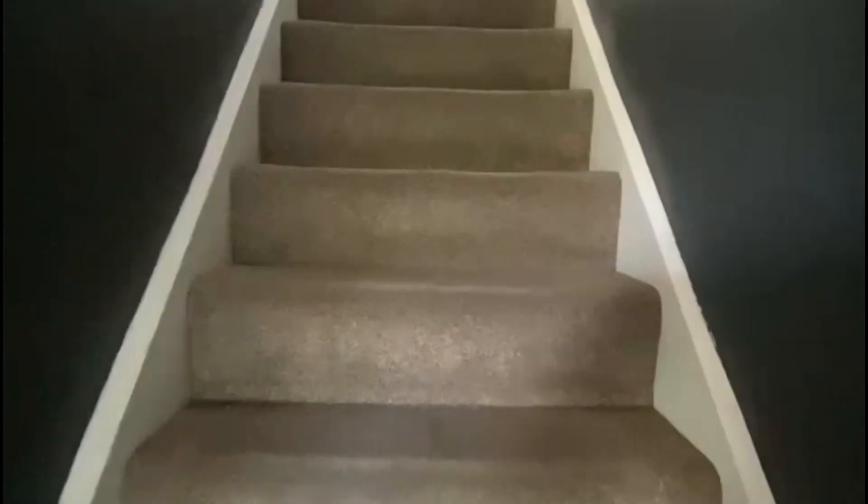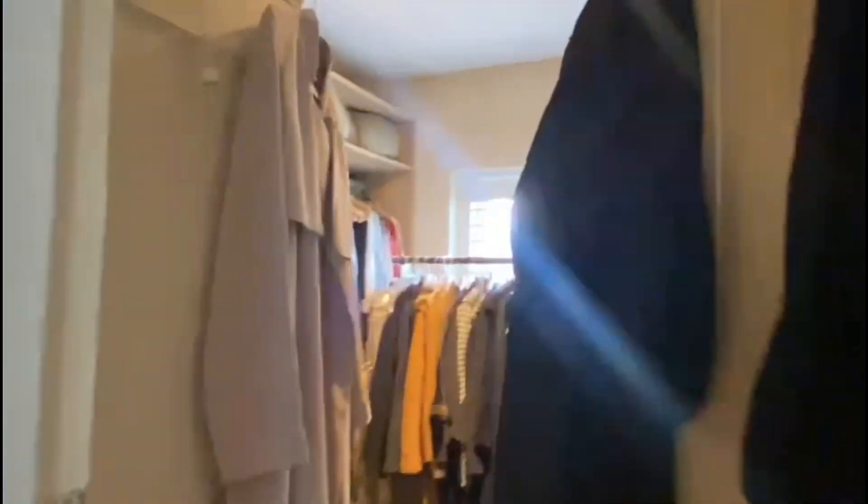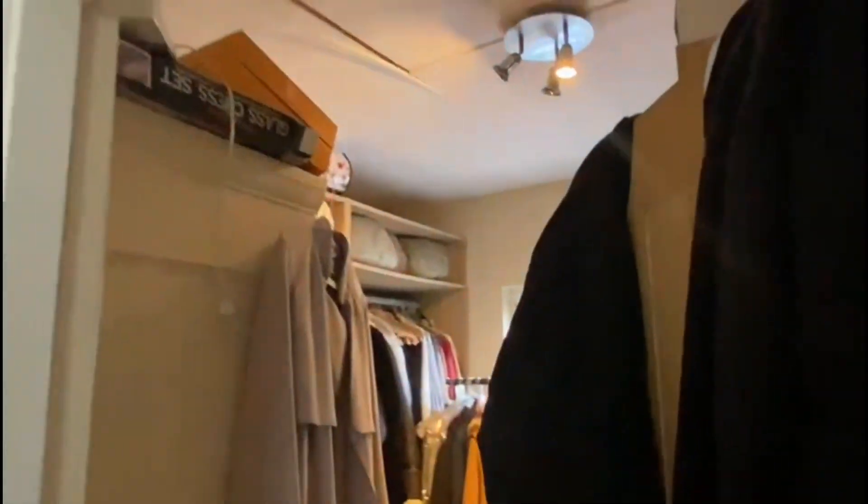Coming into the property you can go directly up the stairs — you've got really good carpeting. It doesn't feel cramped at all because you've got a nice open staircase. You've got one smaller bedroom here which is currently being used as a closet, but without that you could definitely fit in a bed.